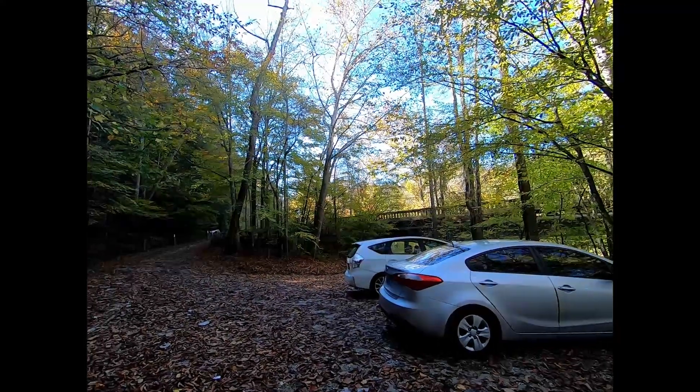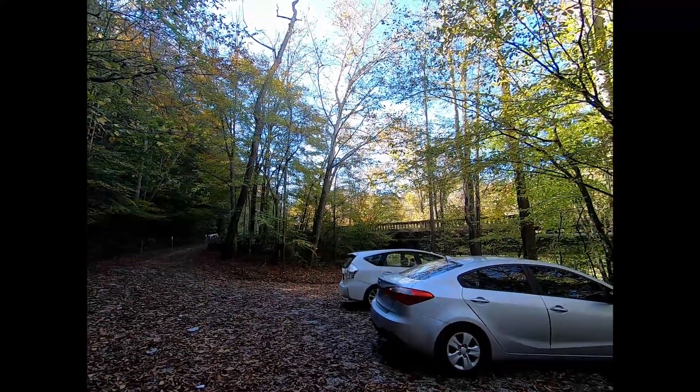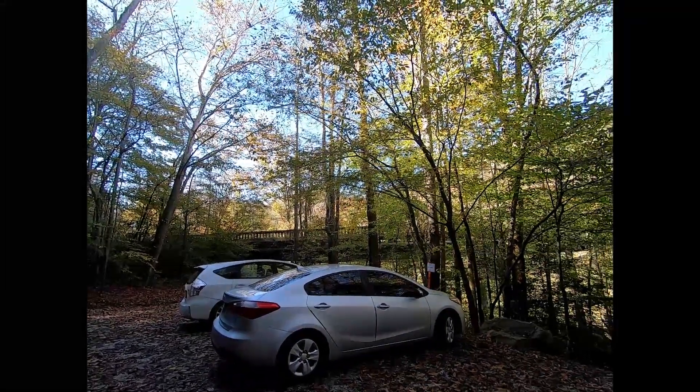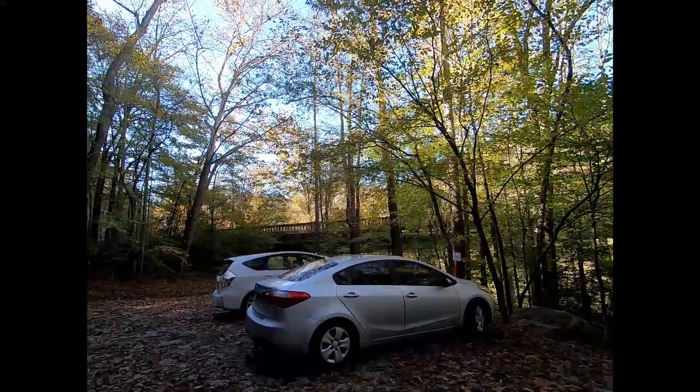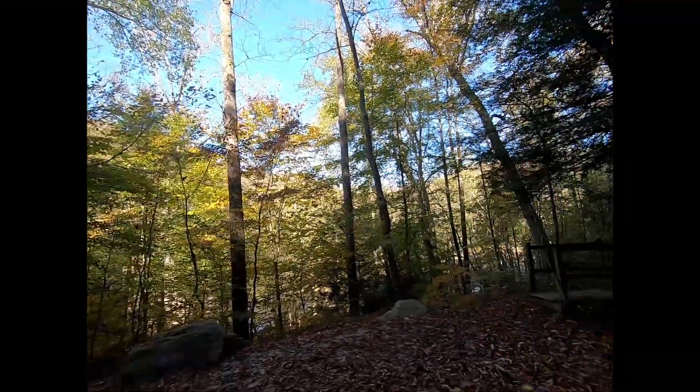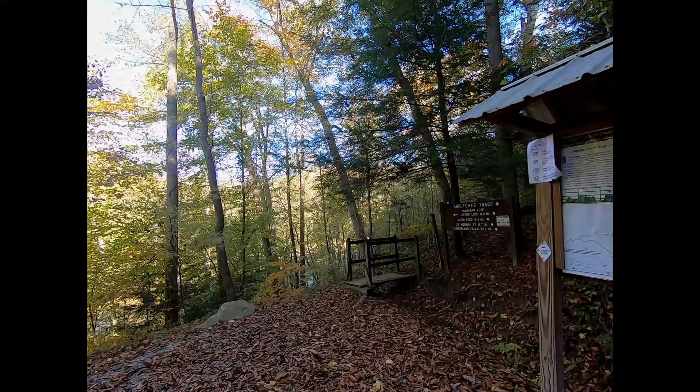We have reached our destination for today. We're going to hike to Princess Falls and we are parking in the Yamakraw Bridge parking lot. Make sure you park at the one before the bridge, not the one over the bridge. The trailhead is right here, so let's get on up the trail and see what we can see.